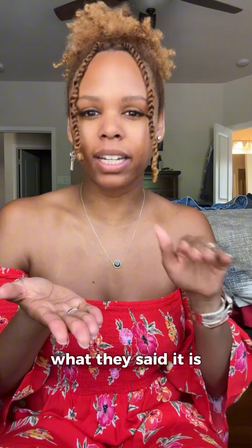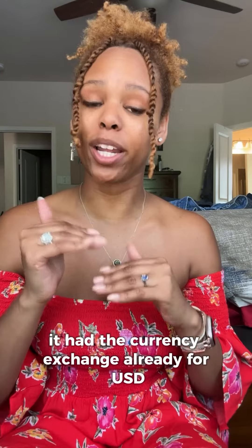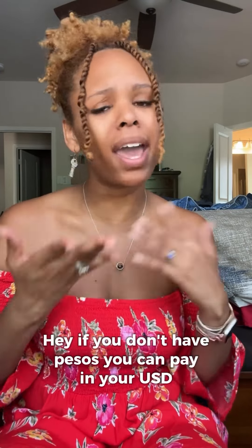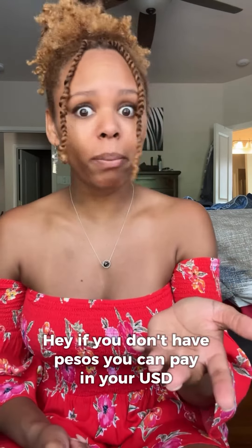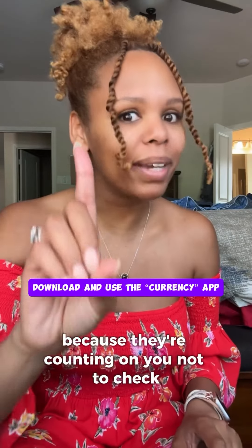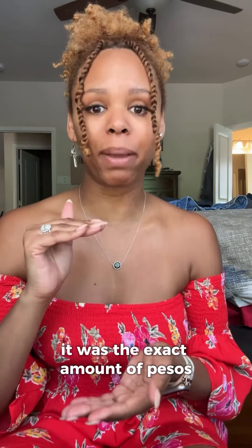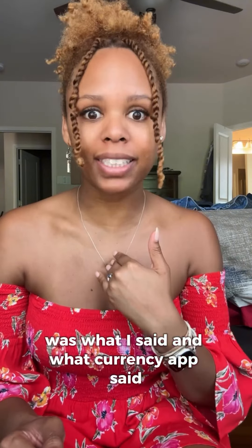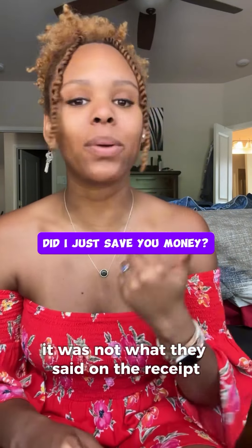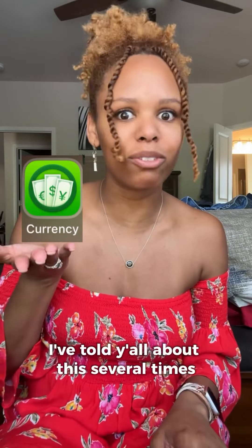We went to this restaurant and at the bottom of the bill it had the currency exchange already listed for USD to pesos, letting you know that if you don't have pesos you can pay in USD. I said no, because I use the currency app — they're counting on you not to check. So we paid by credit card, and when I looked at my statement it was the exact amount of pesos equivalent to the real currency rate, not what they said on the receipt.